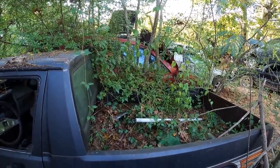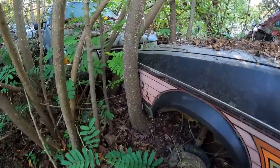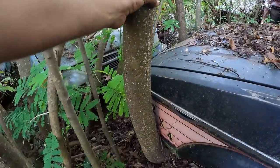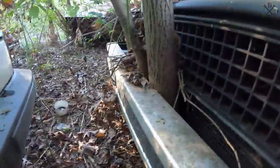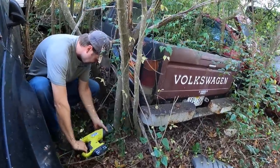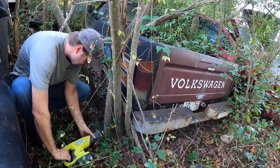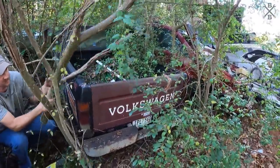This truck is becoming one with nature. Look at the tree — that is trees growing through the bumper. It is incredible. And the amount of mosquitoes — it is so good.